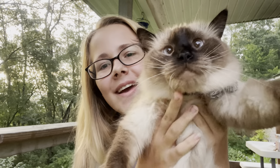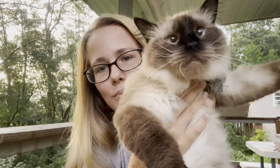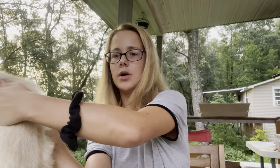Say hi. Aww, he's a poodle. I love his little cross-eyed.